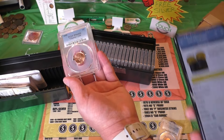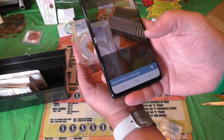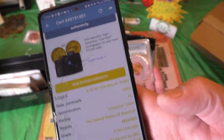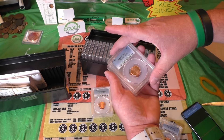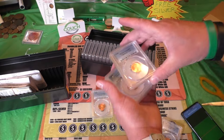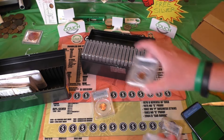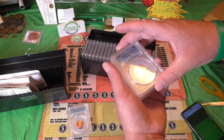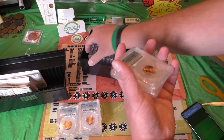Now we've got a 66 — this should be around $48, and it is $48 right there, you can see on the CERT app. That's $48. Here's a 65 — there's $24. And 66 again — there's $48.